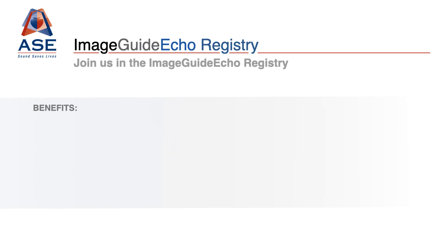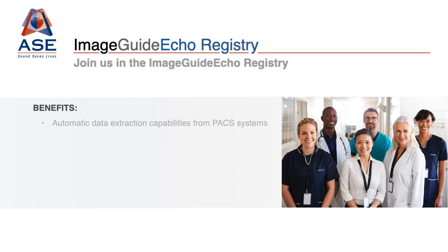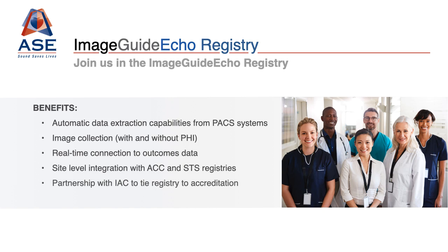Join us in ImageGuide ECHO and receive all of these benefits. We are all stronger when we work together, and ImageGuide ECHO can only be as valuable as the information that ASE's members put into it. All institution types are welcome and encouraged to join us on this journey into the new frontier of ECHO. We look forward to partnering with you to advance the field of echocardiography together.